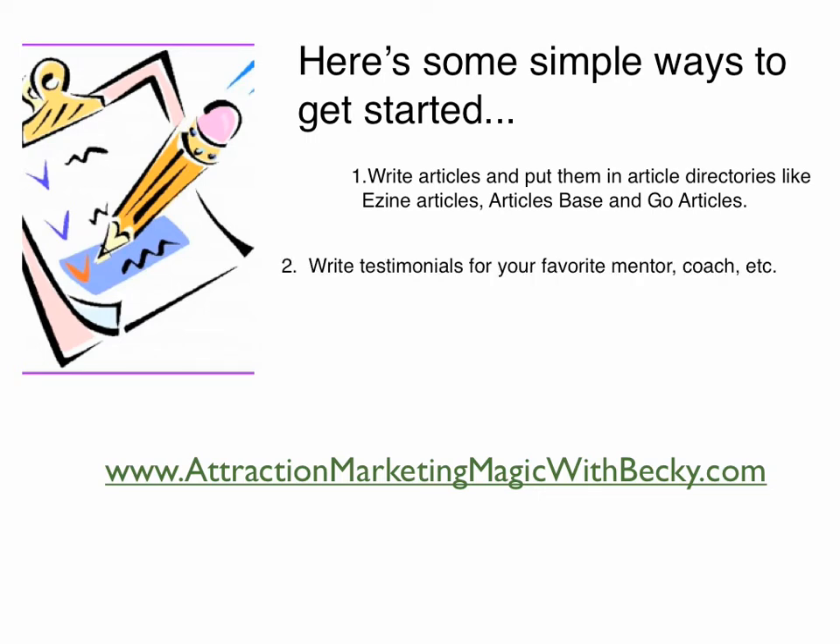Another way is to write testimonials for your favorite online entrepreneur, mentor, or coach. If there's somebody whose work you've used that you've received benefit from, write a testimonial about that benefit. Better yet, create a video testimonial for them. Share it with that person and 9 times out of 10 they're going to be more than happy to put that testimonial on their website. When they do, simply ask that they put a link linking back to your site, and there you have a backlink from a person you respect and admire.